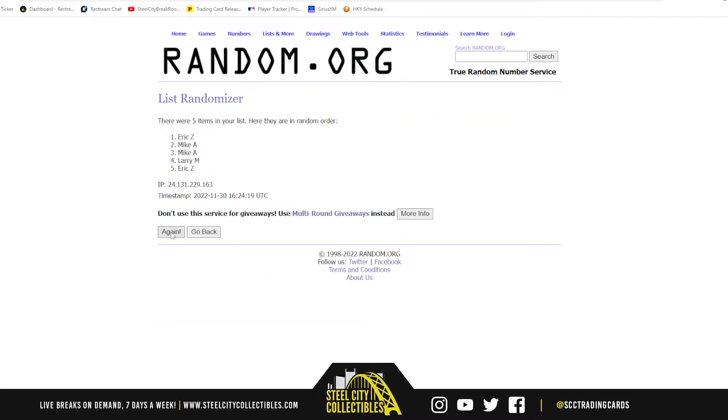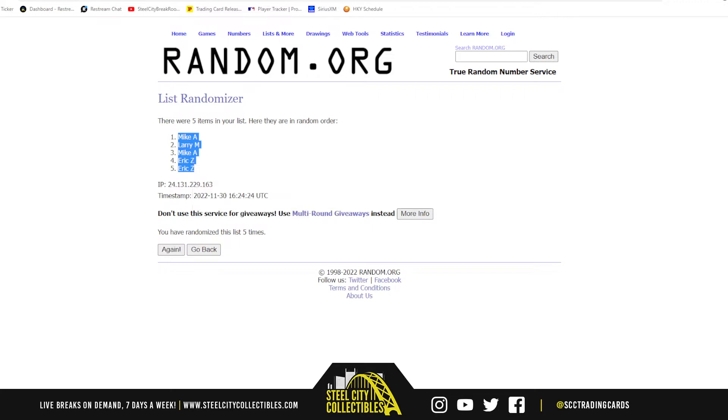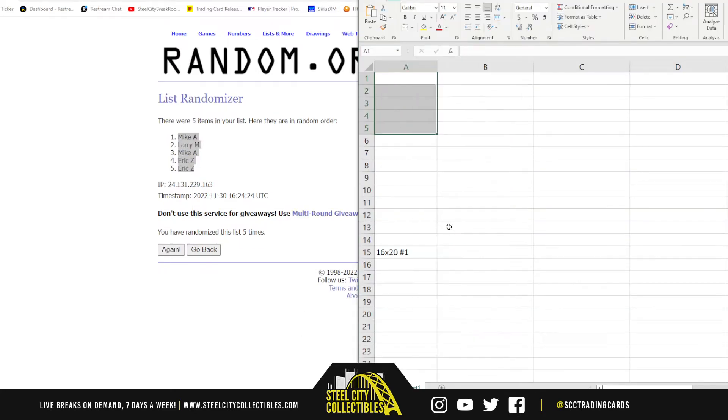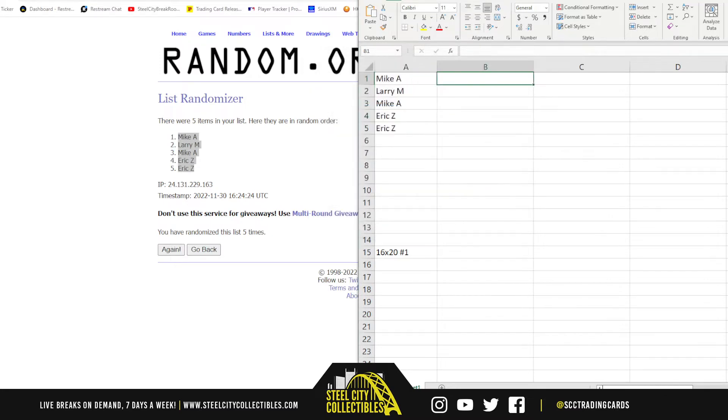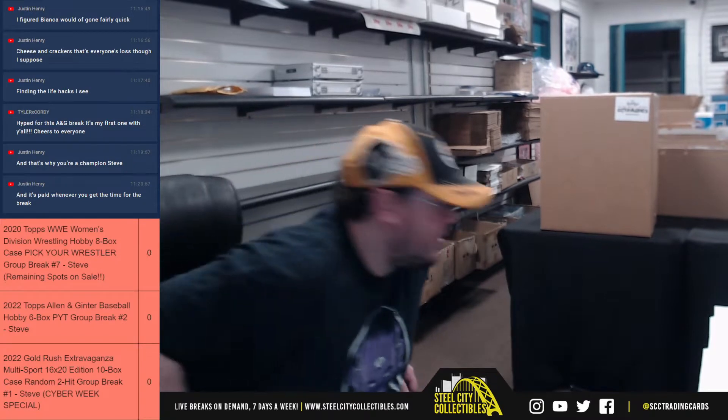I did put up break number two, and I think Josh already grabbed a spot in that one. We've got Mike at the top, Eric with the bottom two. Put them in here as we go, jump over here. Alright, let's get this one rolling.